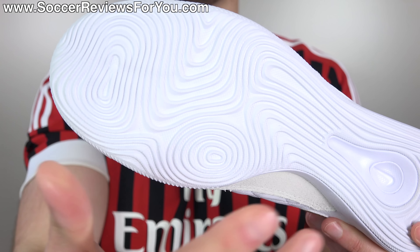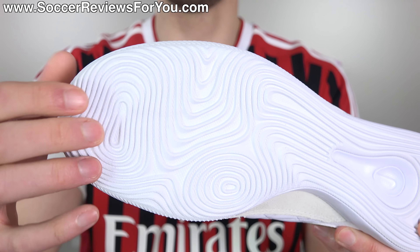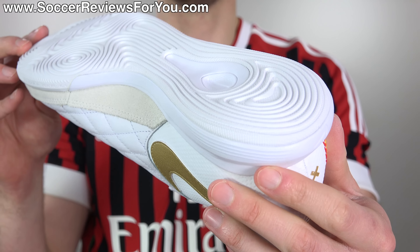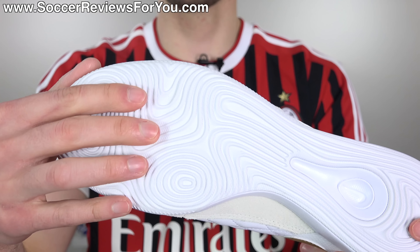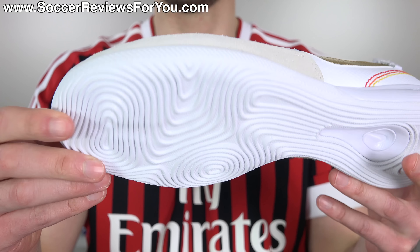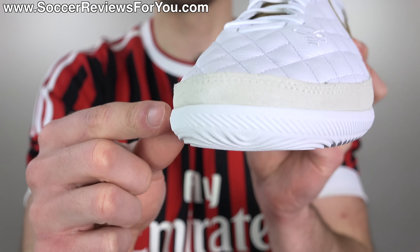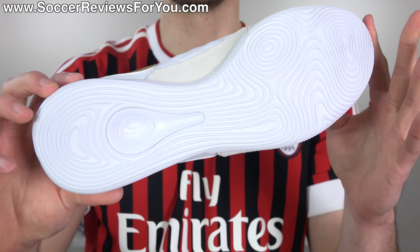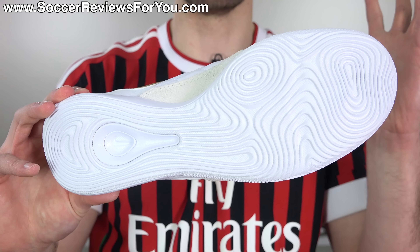The indoor version has a very interesting mapped-out pattern across the bottom. It's really good quality rubber and very good in regards to traction, as long as you're on a relatively clean court. Even if you're on concrete or an outdoor surface playing street soccer, the traction and overall durability is also really good. It also features a rubber lip that extends around the forefoot and toe box area for the sake of durability. So from a traction and durability standpoint, this as an indoor shoe is a very solid option.